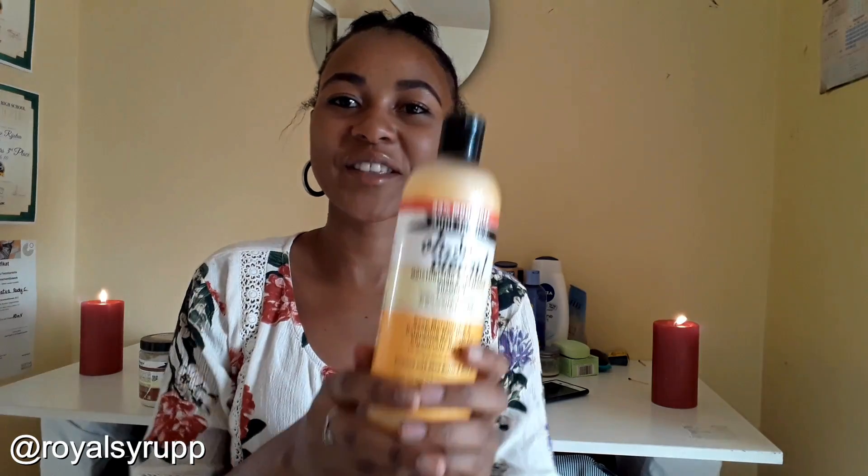First I'm going to wash my hair with this Auntie Jackie's 'Oh So Clean' moisturizing and softening deep conditioner — it's for chronically dry hair. My hair is kind of dry. Before I go I want to show you guys the length — it's quite long-ish. So I'm going to be cutting it all off, guys. It's dead.